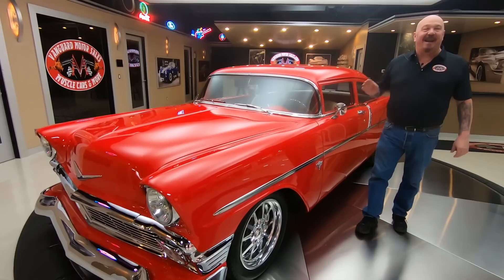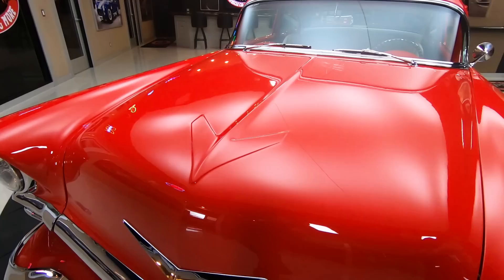Hey guys, welcome back to Vanguard Motor Sales. I'm Greg and we got a 56 Chev here with a chop on it — a three inch chop. Look at that red paint. That red paint is popping, and look at the arrow — that baby is stamped into the hood.